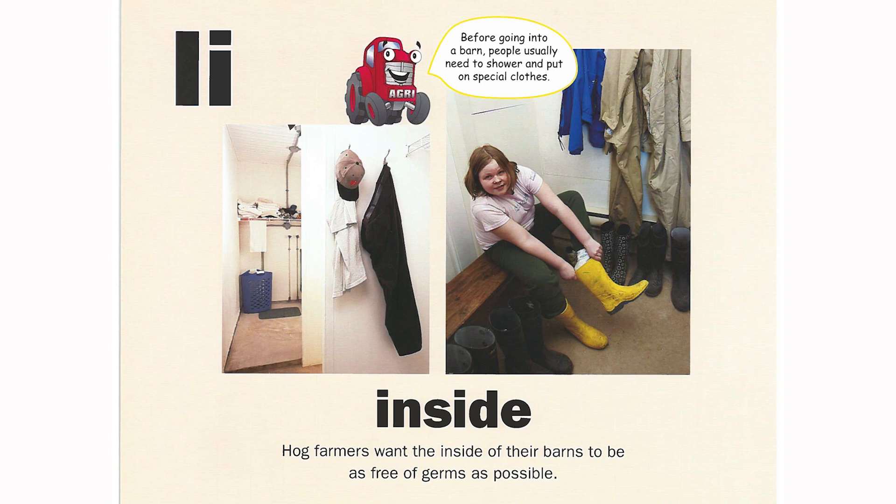I is for inside. Hog farmers want the inside of their barns to be as free of germs as possible. Before going into a barn, people usually need to shower and put on special clothes.